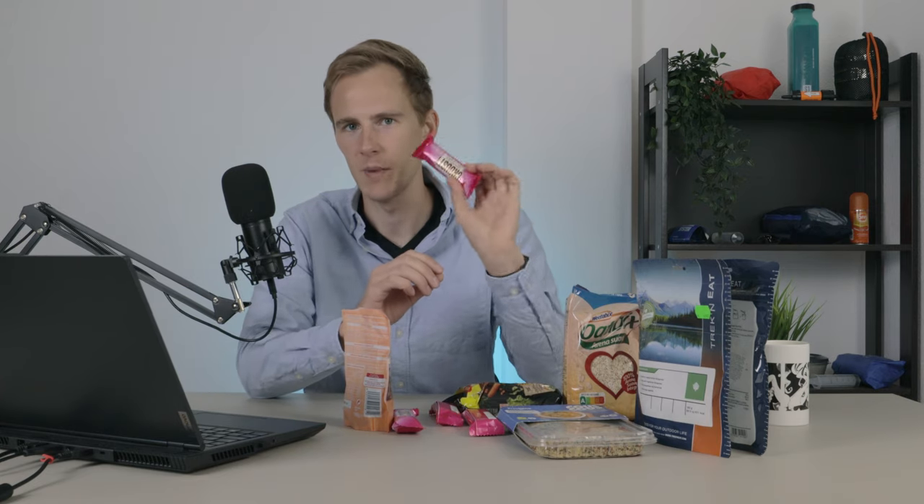Now let's get into what food I'll actually be bringing. Ideally I want to aim for about 3,000 calories per day, so 9,000 calories in total for three days. I'll probably end up eating less, but I'll still bring all 9,000 calories just because I like to bring a bit of extra food in case something happens — like a blizzard forcing me to stay in a shelter for a day. Unfortunately I don't have enough food for three days right now and the stores are closed today because of a holiday in Spain, so I'll just show you what I'd usually bring. First of all, I like to bring some kind of oat bars to snack on during the day — they don't have many calories, so I bring about 4 to 6 for each day.